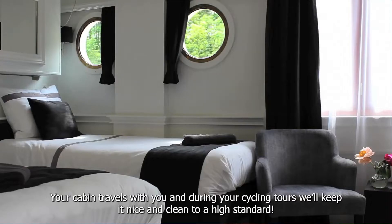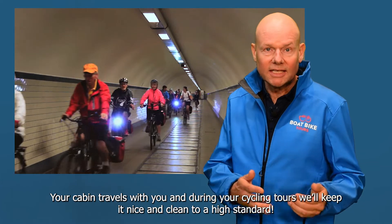Your cabin travels with you, and during your cycle tours we keep it nice and clean to a high standard.